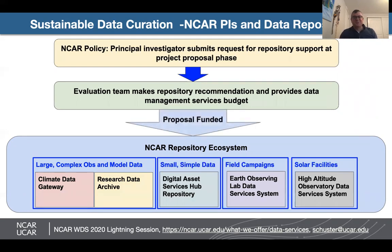If a proposal is funded, the PI is put in contact with the repository that will host their data and they work with a specialist from that repository to structure their experiments such that data can be streamed directly into the repository once the experiment is complete, without having to restructure the data after the fact.